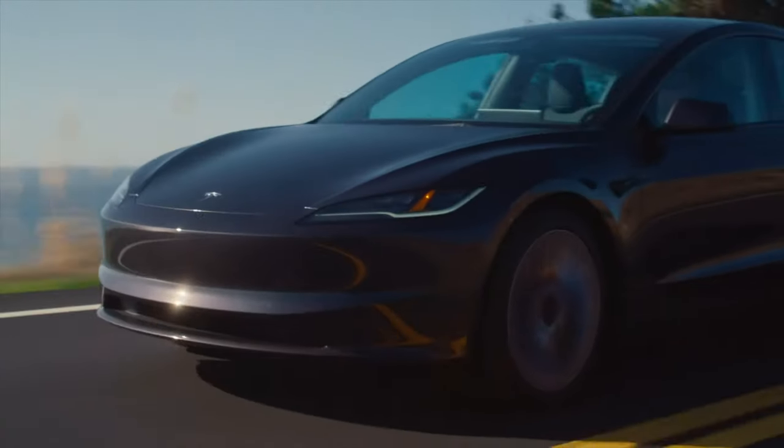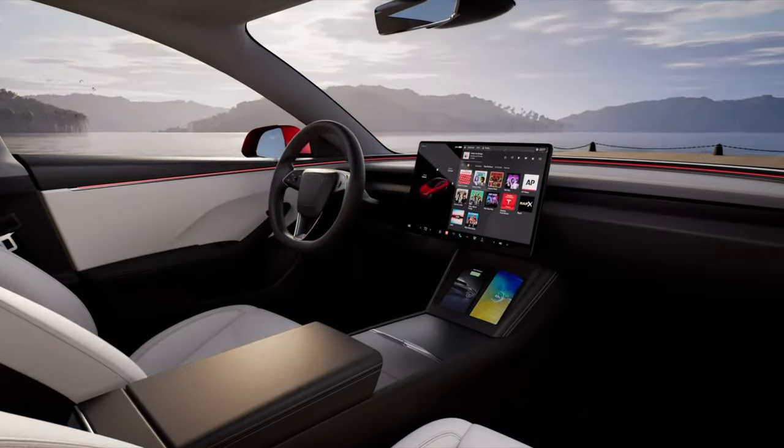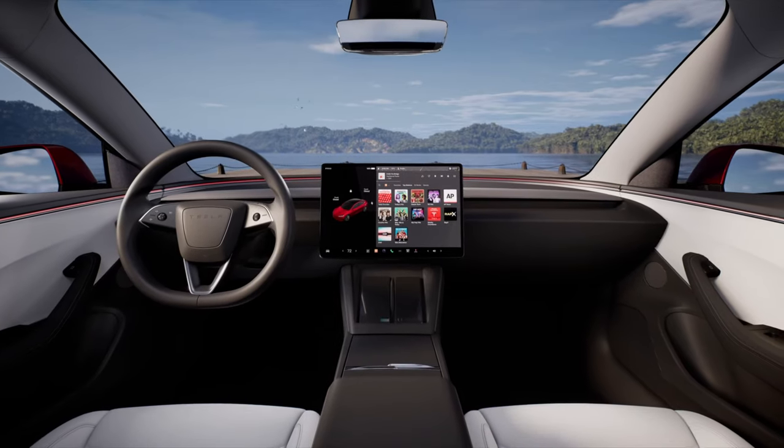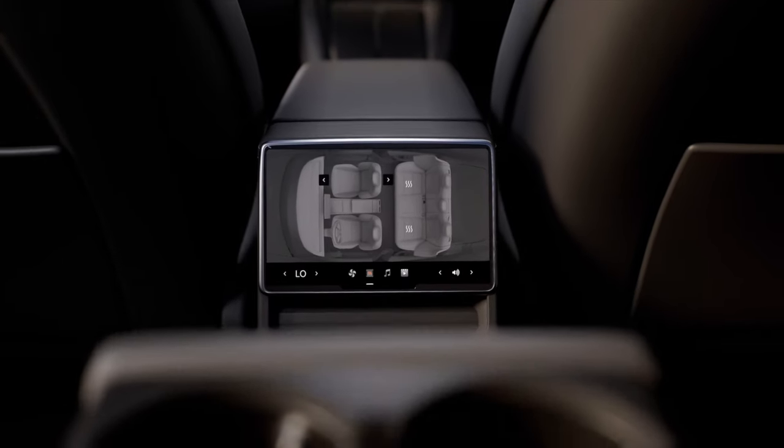This is Model Y Juniper. Basically, this confirms all the features you want are going to be here — like the RGB ambient lighting, the cool ventilated seats up in the front, a rear screen in the back, a much quieter cabin, a smoother ride with the better suspension. All those things and more will be coming to the Model Y Juniper when it launches.